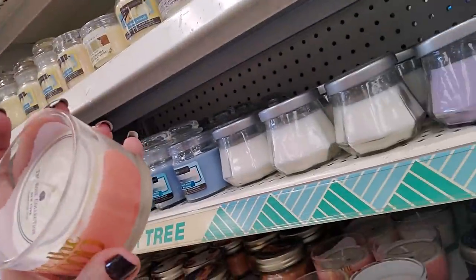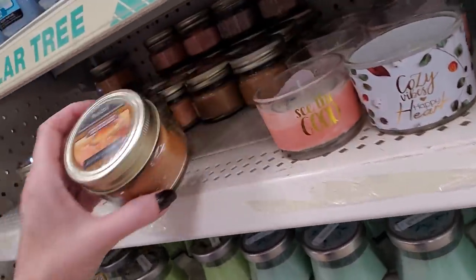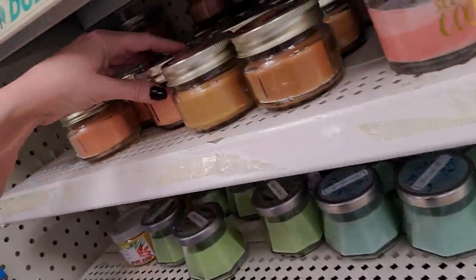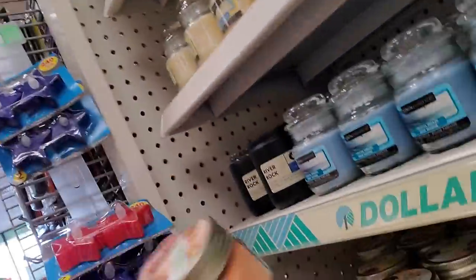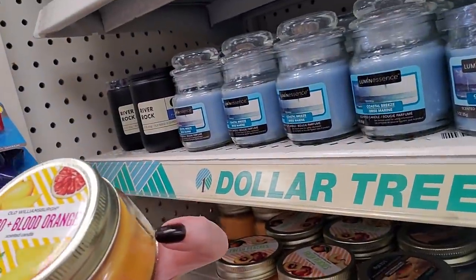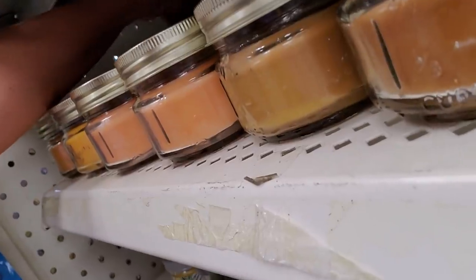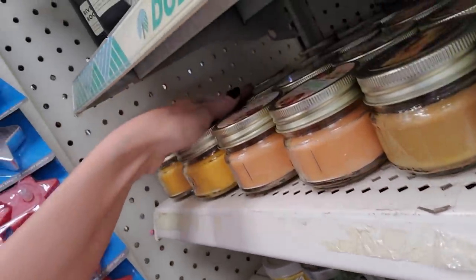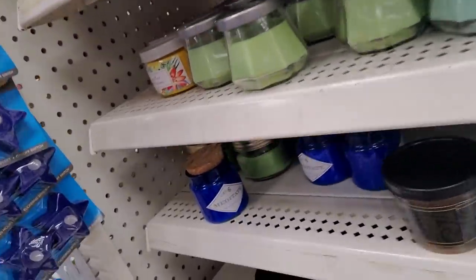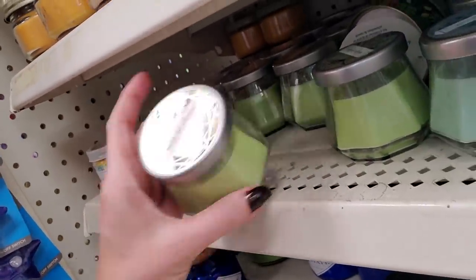These are cute — cozy vibes, happy heart. And here's that warm maple syrup again. These are nice. Old Williamsburg fresh peaches — I bet that's nice. And mango and blood orange, also from Old Williamsburg. Those are the cutest little mason jars — it's like a baby mason jar. And here we have cactus blossom. And sage and citrus.